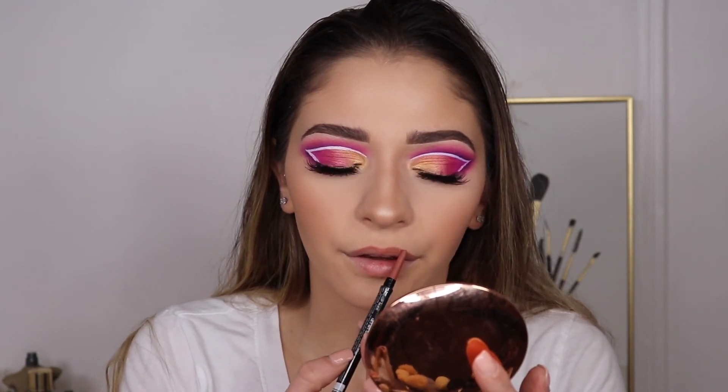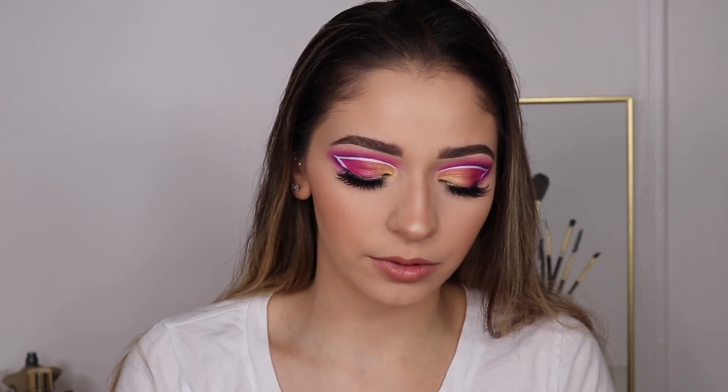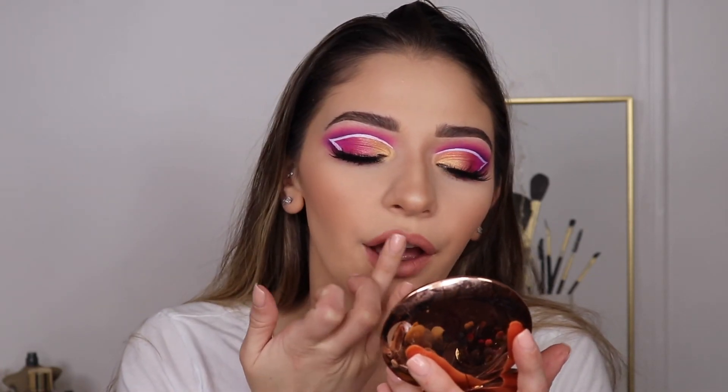For lip liner, I'm going in with the LA Girl Ultimate Intense Stay Auto Liner in the shade Nonstop Nude. I think that's pretty — I would leave it just like that. I'm going to add a little bit of this liquid lipstick by Morphe in the shade Virgin. It's literally the exact same color as that lip liner. I wanted something a little lighter, so I'm just going to take my concealer and pop it in the center. And then I'm going to pop a gloss over top — I'll do this one. This is Flower Crown by Morphe.